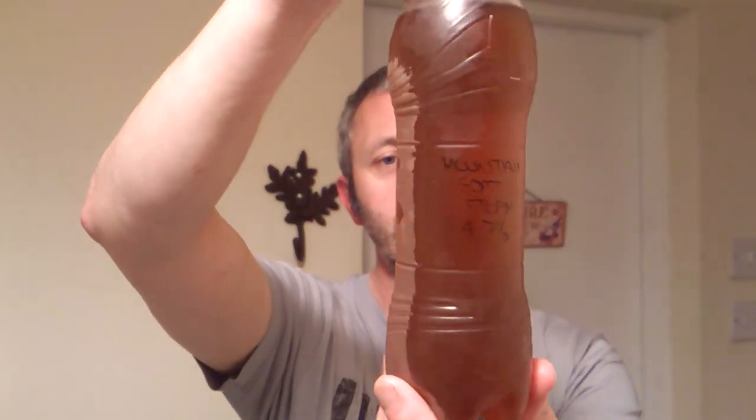Hi fellas, David here. Homebrew Review Time. I've got a fantastic selection of beers sent by Christian Brew Beer. Tonight we've got some Mountain Goat Steamed Beer.